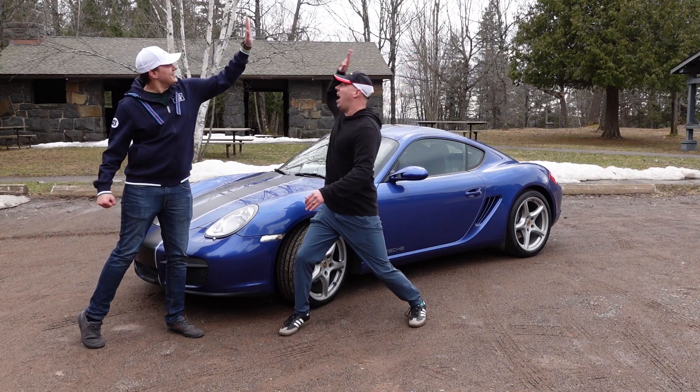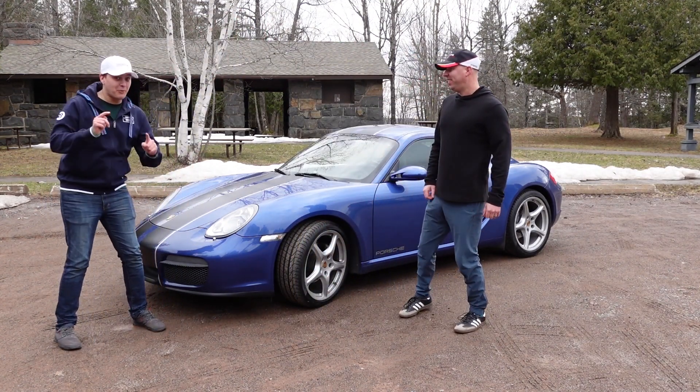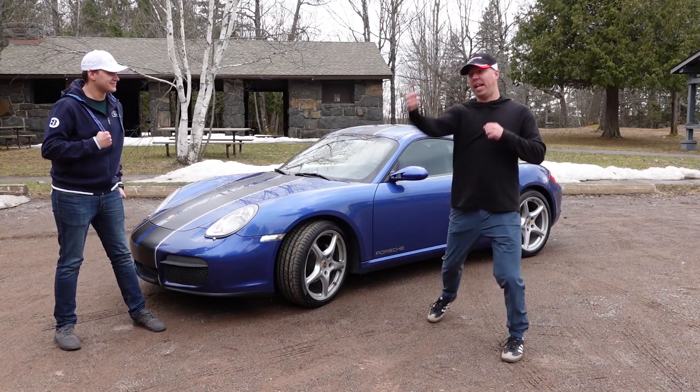Welcome back! Turn 5! Awkward high five! Today we have a 2007 Porsche Cayman for you to learn about in our review video. Let's hit it!